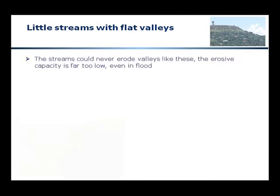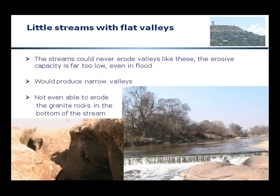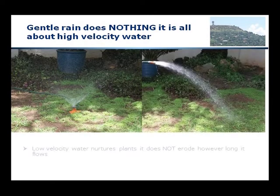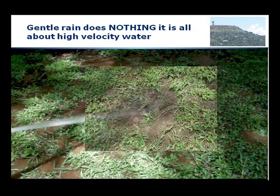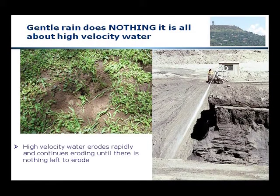There is absolutely no way that that little stream could have eroded this huge valley. These streams do not even have the capacity to erode the rocks in the riverbed. On the left we see an erosion channel showing how a narrow flow of water cuts a deep narrow gorge — not a big wide valley. Gentle rain does nothing to topography; it just waters the plants. We could run those sprinklers for millions of years and all we would have is lush foliage. It is high velocity water that erodes material, as demonstrated by hydraulic mining — very high pressure water used to rapidly cut and erode huge volumes of material.